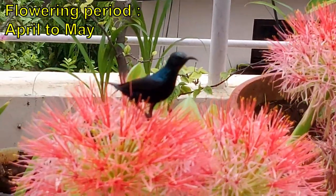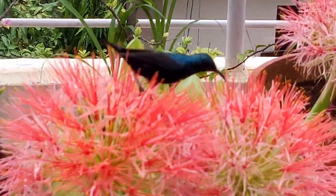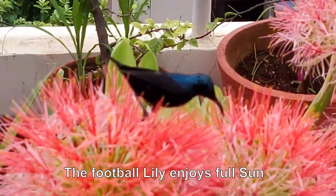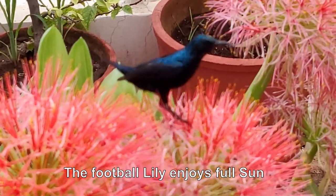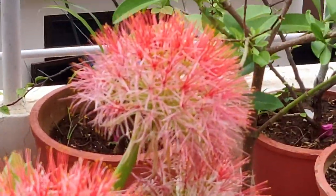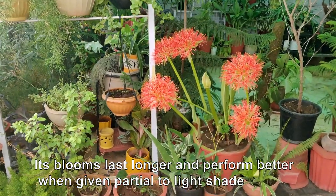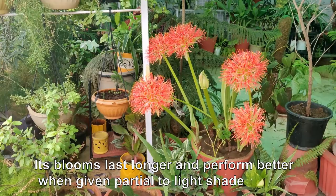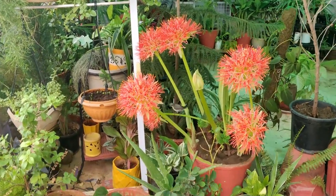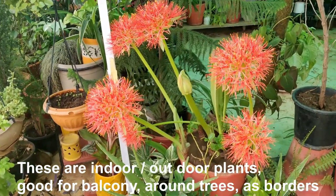These blooms show up in the month of May and last for about a week. The plants love sunny spots, but they also give excellent results in shade where there is bright light. The flowers last longer and are more vibrant when kept in shade but in bright light.